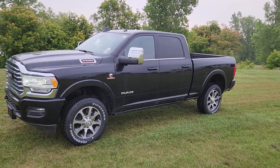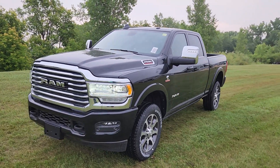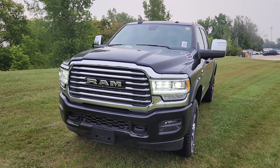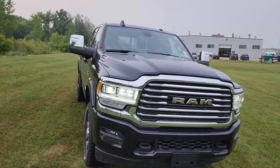Hi guys, Christy with Dunn Ram Trucks here in Portage La Prairie. Take a look at this 2023 Ram 2500 heavy-duty — it is a Longhorn and is absolutely gorgeous.